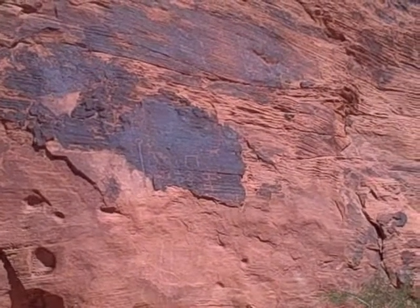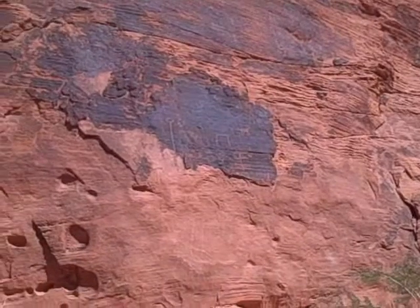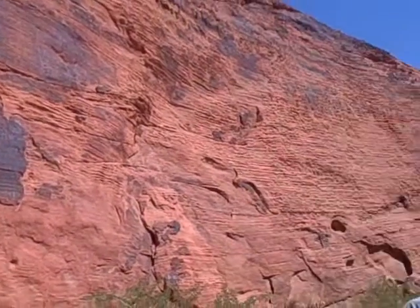Petroglyphs. It's petrified? No, it's what's called a petroglyph, which were painted on the rock. Oh, I see.